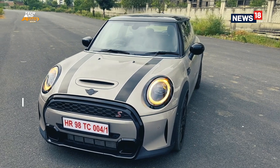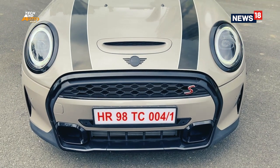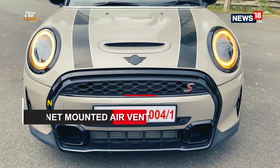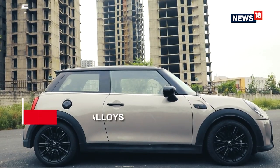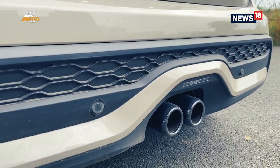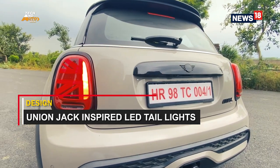Starting our review with the design first, the Mini three-door hatch is instantly recognizable thanks to the timeless design that has been carried forward for generations without making it look dated. The new model gets an updated front design with LED headlights. The wide piano black finish grille enclosure with iconic round lights and black stripes on the bonnet with an air intake gives it a very cartoonish yet cute look. Nothing much is happening at the side apart from the newly designed 17-inch alloys.